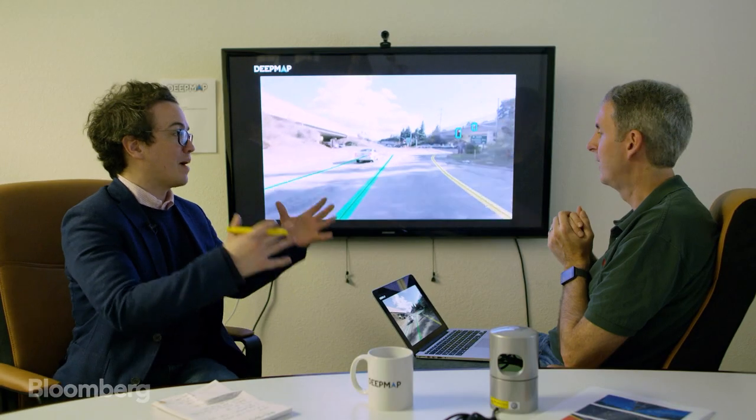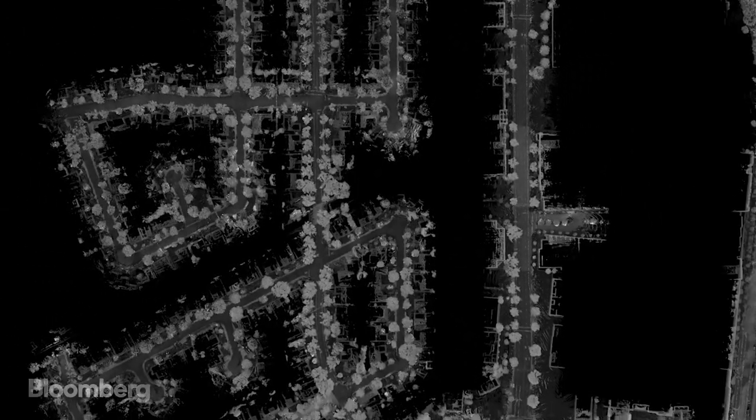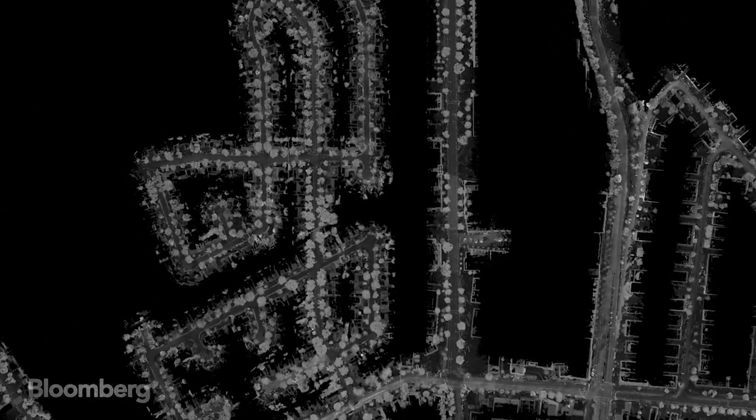Now it can start making decisions about things in its environment and planning accordingly. This is really the end product of the maps that you guys have spent so long building. Yes, this is the ultimate goal of using the map. And with $30 million in venture capital funding, the company's confident it can navigate the path to success.